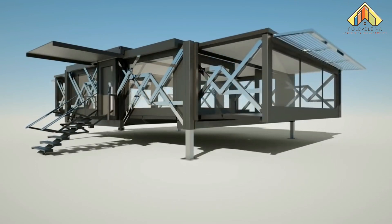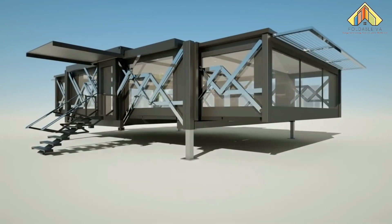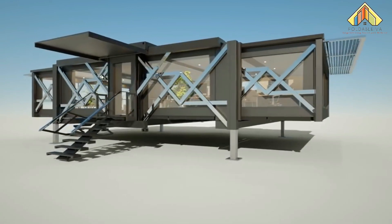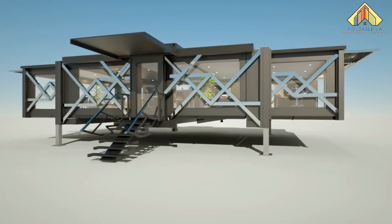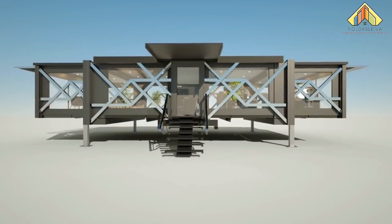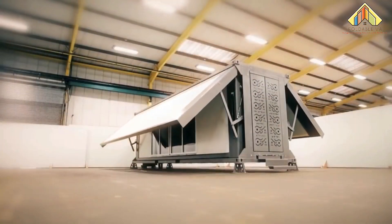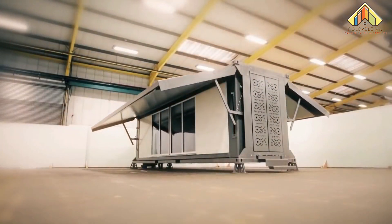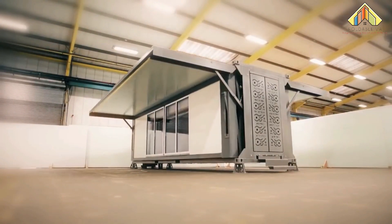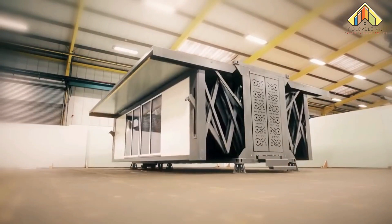No foundation is needed due to legs and outer edges that adjust for uneven ground. Additionally, no builders or special machinery is needed on site. Once the unit is set, the expansion occurs from the central chassis — it self-deploys with a touch of a button and under 10 minutes to about three times its transport size.